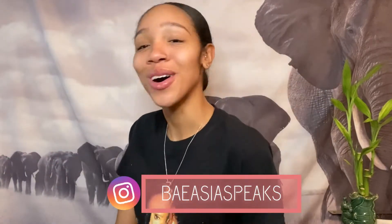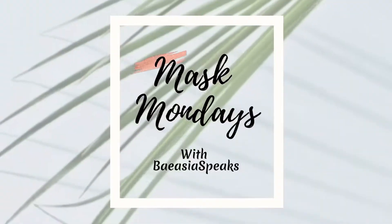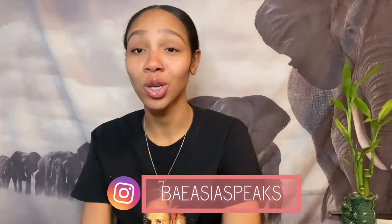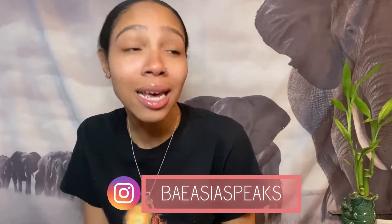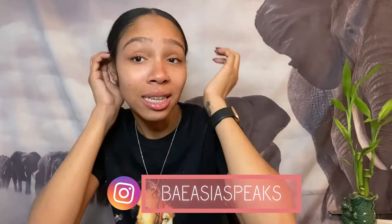Hey Beys and welcome back to Beysha Speaks. It's your girl Beysha and happy Mask Mondays. Guys, I know I said the next few episodes were going to be geared towards the skin. However, look at my hair. This seriously needs to get done.